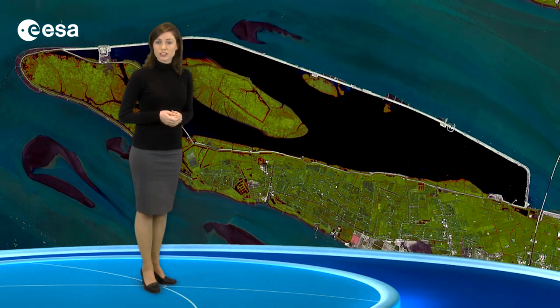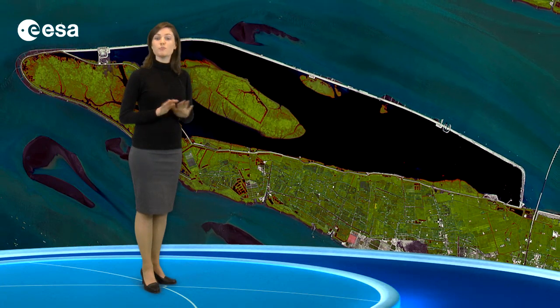The dark area hugging Changxing Island is the Qingsao-she Reservoir. At the time that this image was acquired in 2009, the reservoir was still a work in progress. Today, with a capacity of over 400 million cubic meters, it provides tap water for millions of residents.